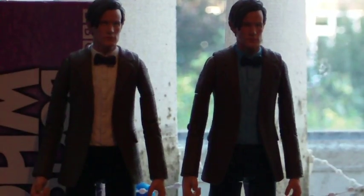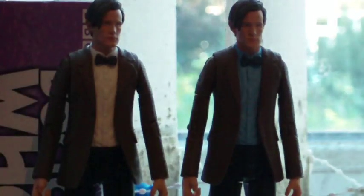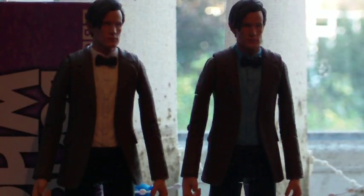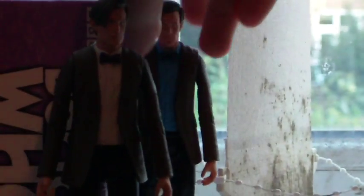For series seven, we already know we're getting a new character. Maybe we're going to be getting a blue bow tie doctor with the white shirt from Asylum of the Daleks, because generally the first figure they release is the first time you see the doctor in that story. Or maybe they might do it with the blue shirt and the red bow tie, with new sculpts.